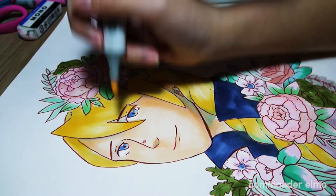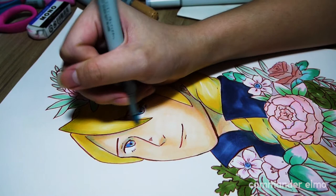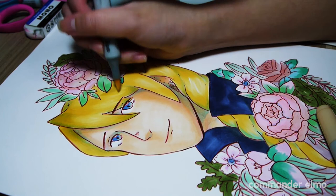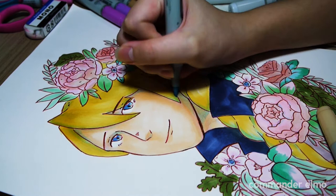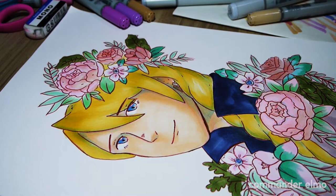When you color with Copics, especially like what I've done, you tend to make the piece look a bit flat without extra color. Hence the blue marker in the shadow areas and some highlight areas — it makes him pop just a bit more and makes his hair shine just a bit more. Blue again ties the piece together with his eyes.